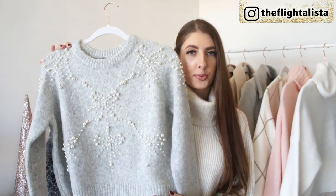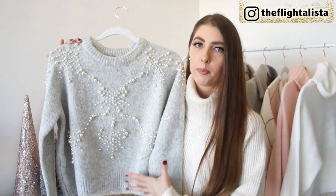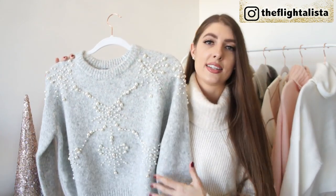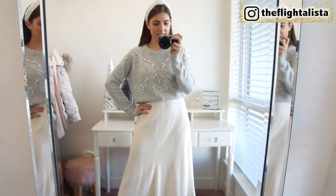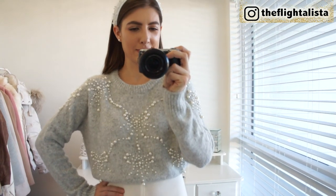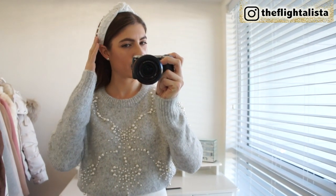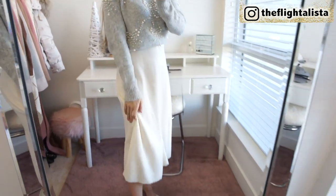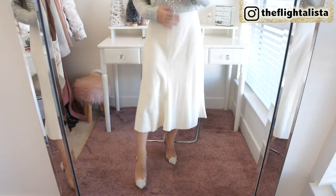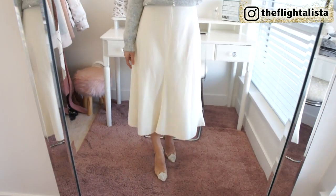Zara has some fabulous knitwear pieces and this one is of course no exception. At first glance it looks quite festive, but if you take a really close look, I don't think it has a specific pattern that gives it a real holiday feel — there are no snowflakes or anything like that. It just has this really beautiful design detail with a gorgeous pearl embellishment. I absolutely adore this sweater. It is so incredibly soft and cozy, so feminine. I topped it off with a pearl effect headband from ASOS, a cream off-white knitted midi skirt from Zara, and these fabulous heels from Steve Madden — I am absolutely head over heels for them.